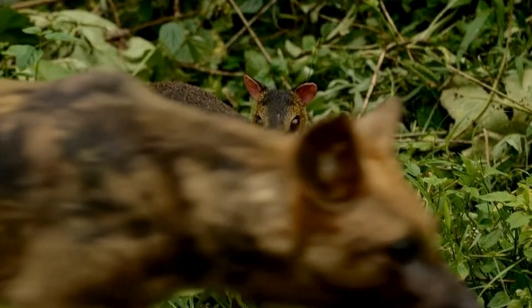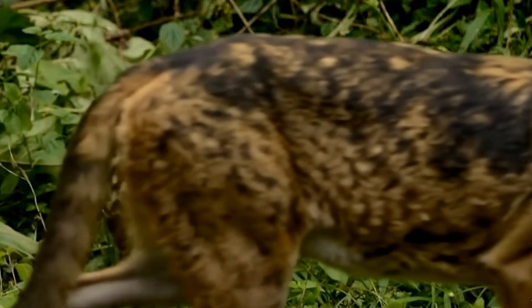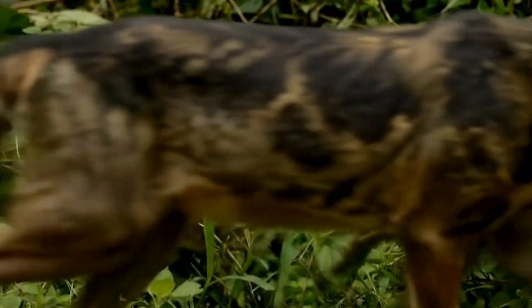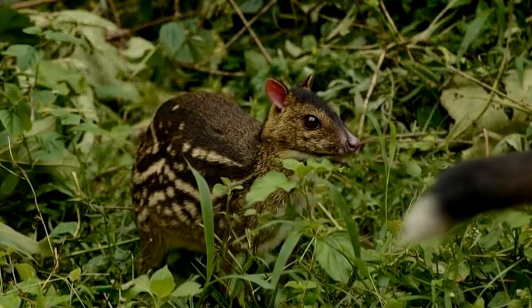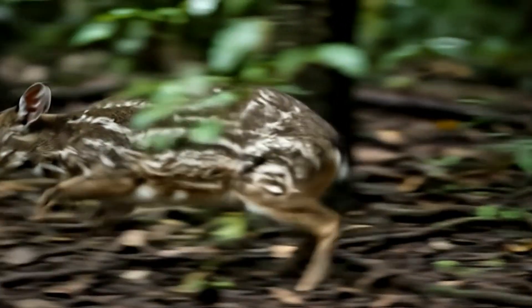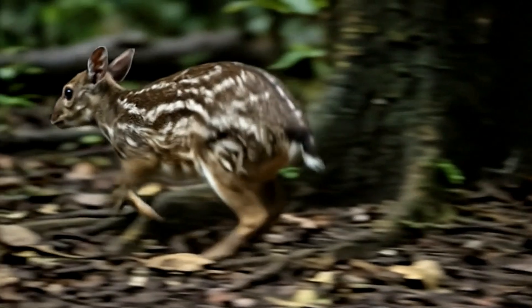If danger approaches — perhaps a leopard or wild dog — its first instinct isn't to run, it's to freeze, relying completely on its camouflage. Only at the very last moment will it dart away in a lightning-fast blur into the safety of the undergrowth.